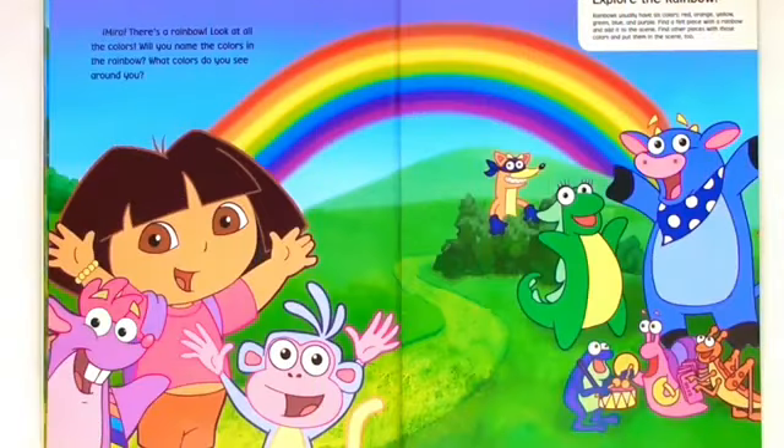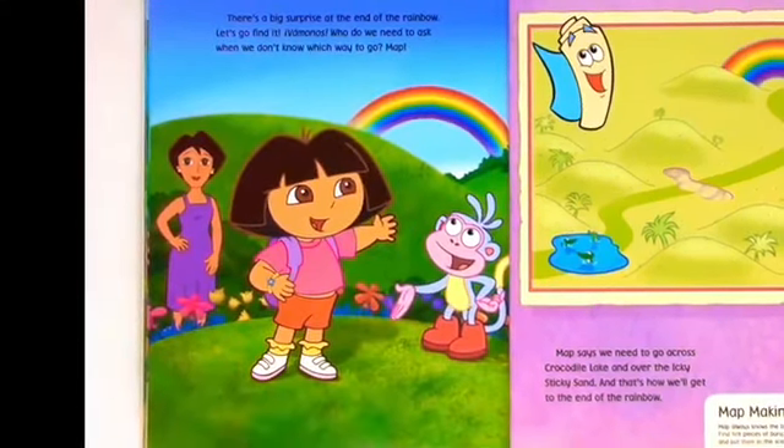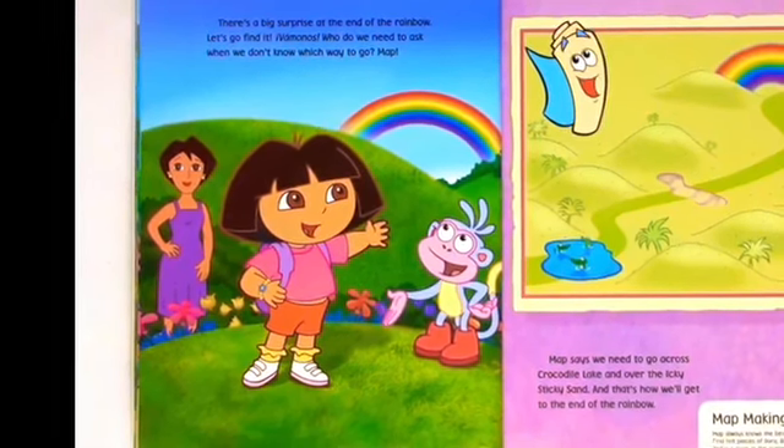Mira! There's a rainbow. Look at all the colors. Will you name the colors in the rainbow? What colors do you see around you? There's a big surprise at the end of the rainbow. Let's go find it. Vamanos!